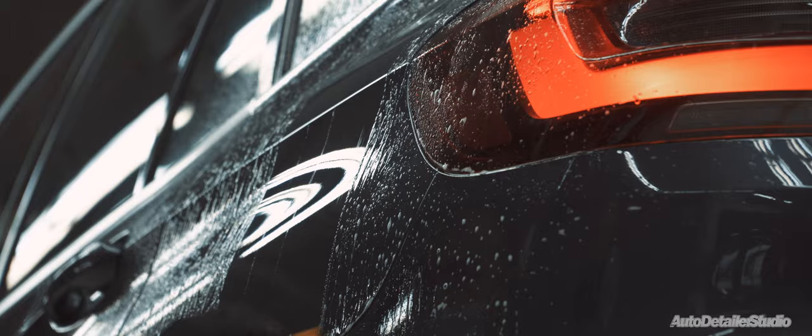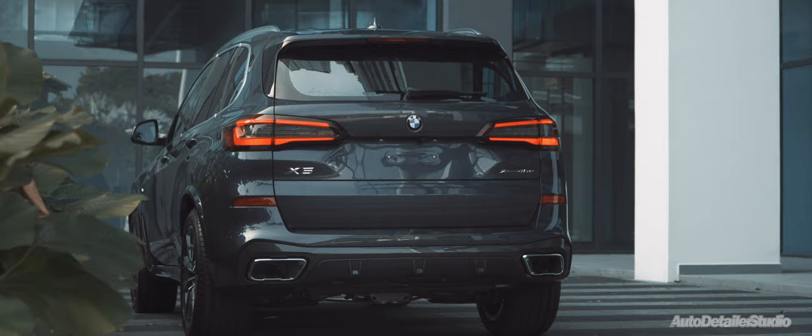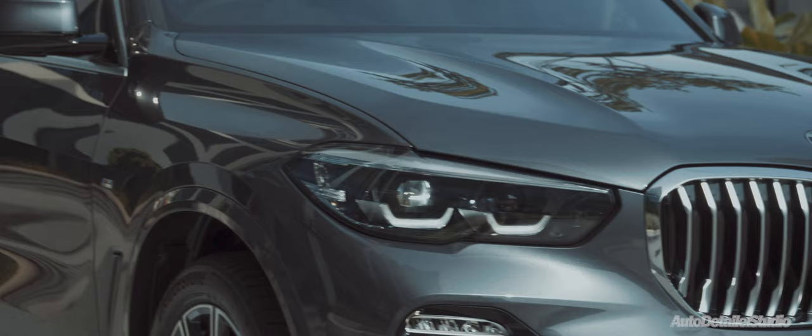Paired with our years of experience in seamless custom installation, this program is sure to give your car the protection it deserves. ClearGuard Alpha also improves the aesthetics of the car by doubling its gloss after an installation.